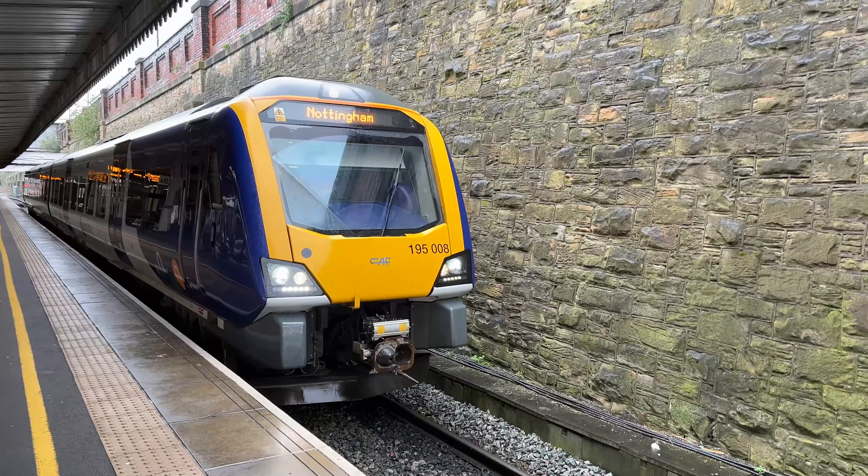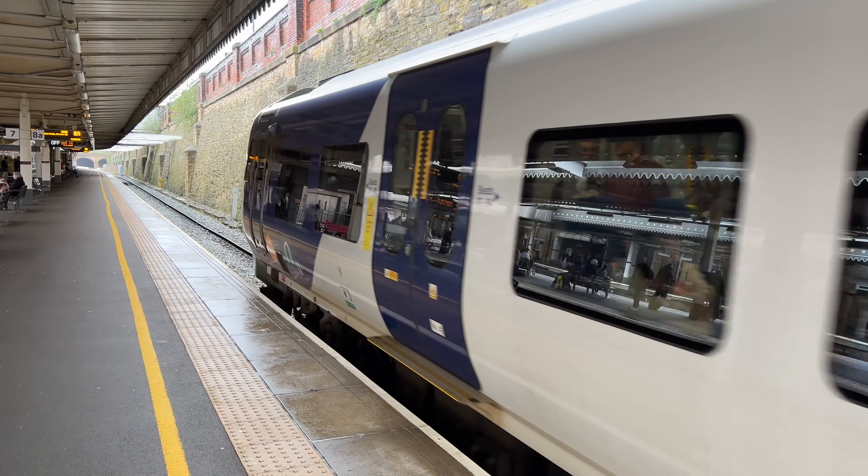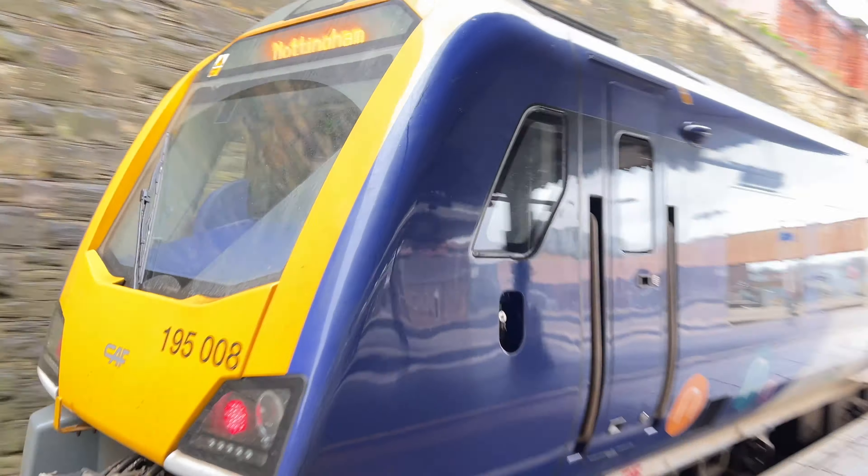D1206 Northern Trains service from Leeds to Nottingham. 1588.